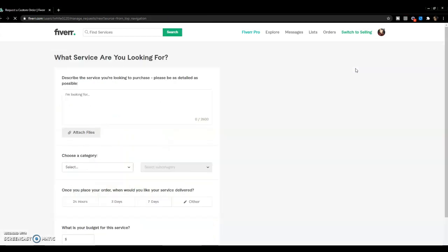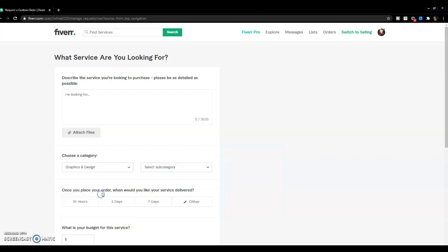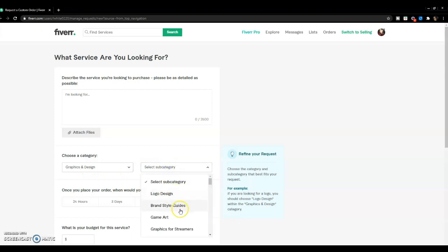When you click Post a Request it will ask what services you're looking for. This is where you put in your requirements — jot them down on paper first so you know what you're looking for, and be as detailed as possible so responses are filtered. You can attach files here, and then select categories. For instance, if you click on Graphics and Design, you'll see subcategories like logo design, brand style guides, game art, and so on.